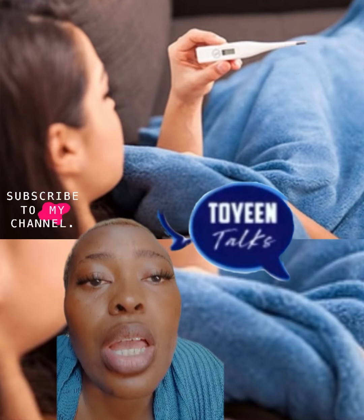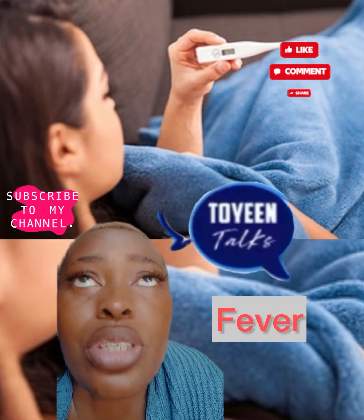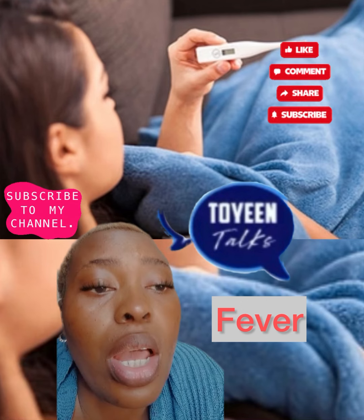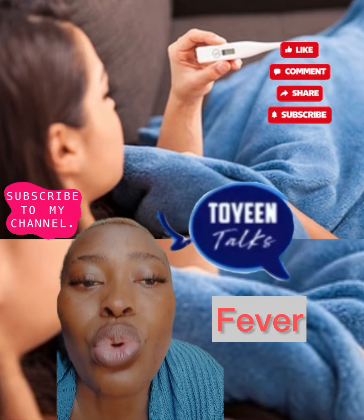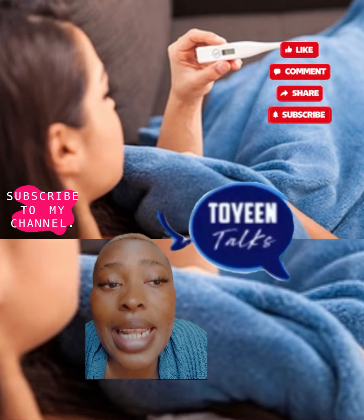Another one is fever. A fever isn't usually a bad thing — sometimes it is just a sign that your body is fighting an infection. It can also be a side effect of some medicine. But one that won't go away and doesn't have an obvious cause could be a sign of a blood cancer like leukemia or lymphoma, so please have it checked out.